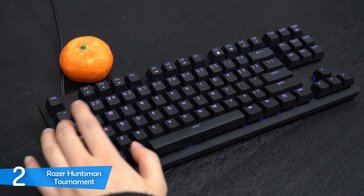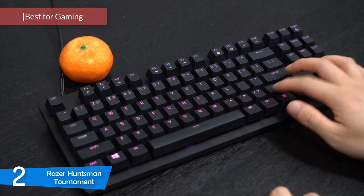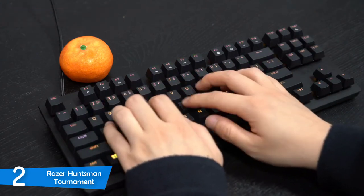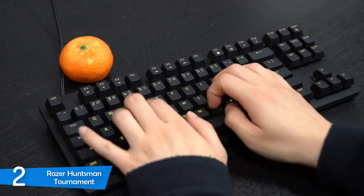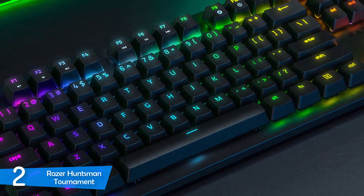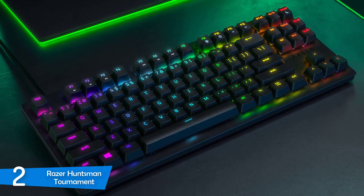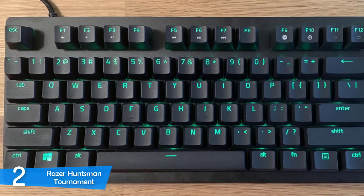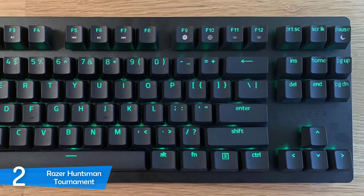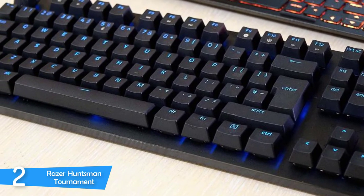Number 2: Razer Huntsman Tournament Edition. Gamers are always looking for the best possible peripherals to give them the edge they need in competition. One of the best keyboards for gamers is the Razer Huntsman Tournament Edition — a tenkeyless compact keyboard with super accurate hair-trigger quick switches, a detachable cable for portability, and the overall best no-frills gaming keyboard in the market. It feels pretty compact and small even for a tenkeyless keyboard, and it's constructed from a premium aluminium body finished with matte black paint for a stealthy look. The tenkeyless design is made with gaming and esports in mind.